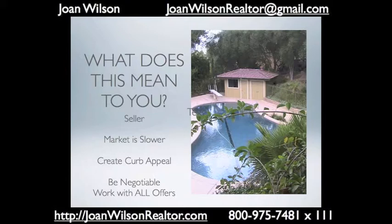Every neighborhood in San Diego County is a little different. If you're looking to buy or sell, know your numbers. If you're looking to treat yourself to a really good realtor, give me a call. I'm Joan Wilson with Prudential California Realty.